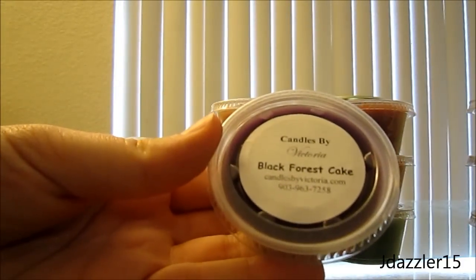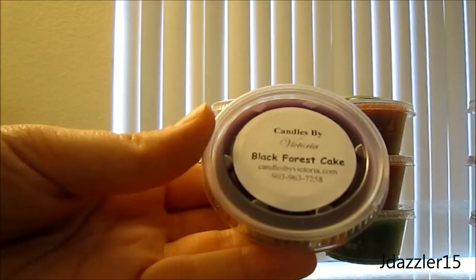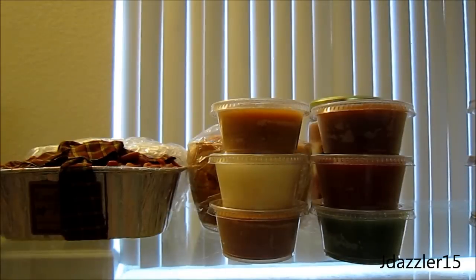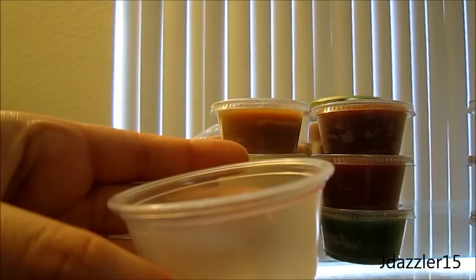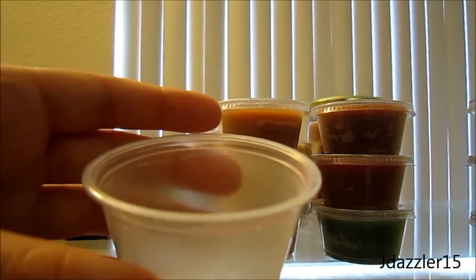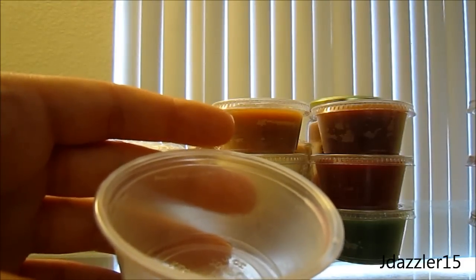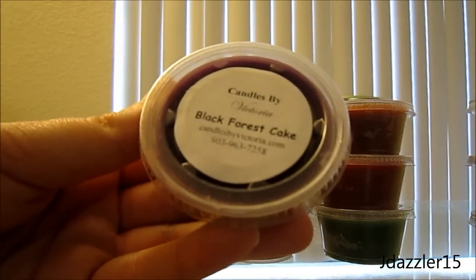This one is Black Forest Cake and I haven't really heard anyone talk about this, but I love black forest cake as a dessert. I believe it's supposed to be chocolate and raspberry. This smells really good to me though I don't get like a dessert smell — it kind of smells like a really good soap, which is weird. I feel like it's more fruity, which would make sense from the raspberry. I don't really smell cake but I guess we'll have to see what it smells like when I melt it, and I actually do like it.